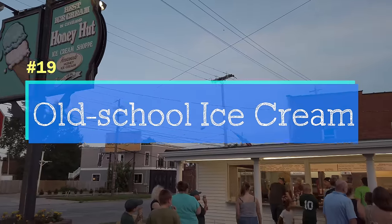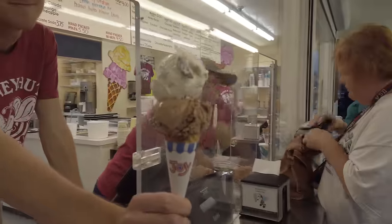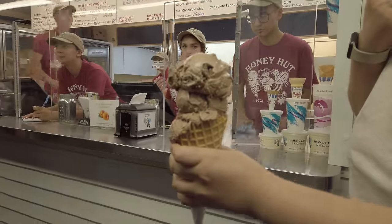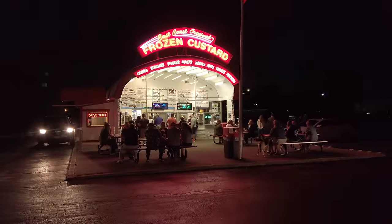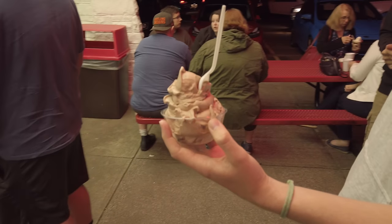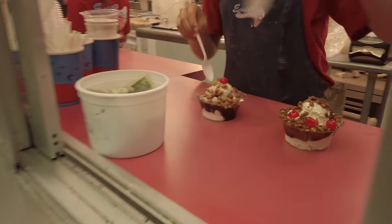There are great ice cream options in Cleveland. If you're looking for where the locals go, Honey Hut makes all of their ice cream sweetened with honey. If you're looking for a spot with an old-school feel, East Coast Custard in Parma Heights opened in the '80s and their frozen custard is a throwback to the early 1900s.